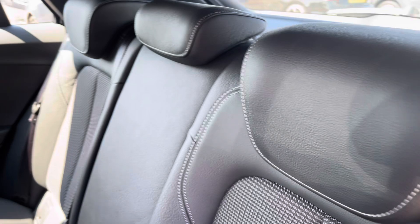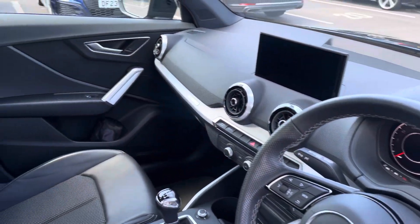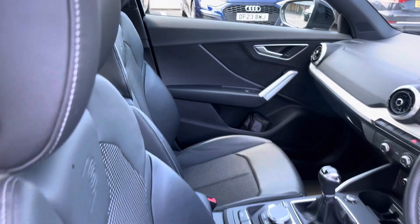The rear interior is finished in a cloth and leather combination with ISOFIX on both outer rear seats, beautiful inlays throughout the front, and of course the S-embossed front sports seats.